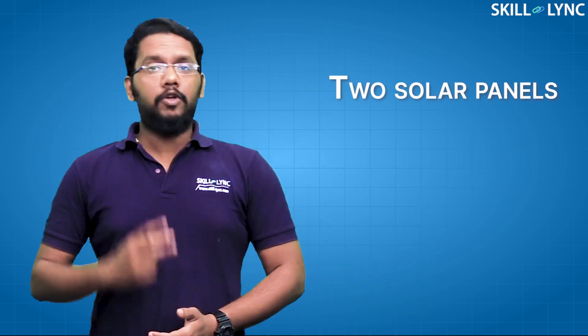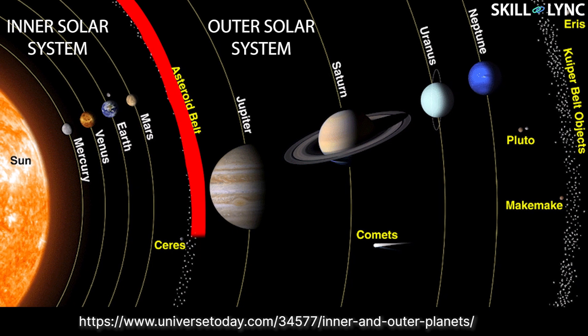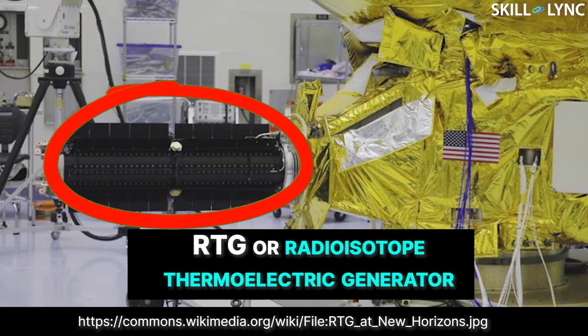The satellite is powered by two solar panels which are capable of generating 2000 watts of power. Now you might think that solar panels can be used in all space satellites, but this is not the case. Only the satellites designated to travel to the planets in the inner solar system prefer solar panels. Satellites launched beyond the asteroid belt use a different type of power generation system called the RTG, or radioisotope thermoelectric generator. The main reason being that solar panels do not receive sufficient solar energy beyond the asteroid belt.